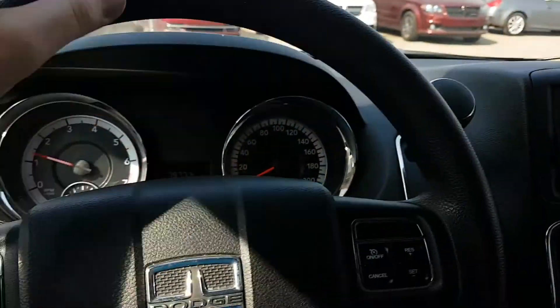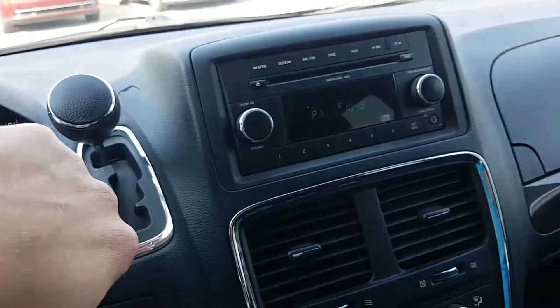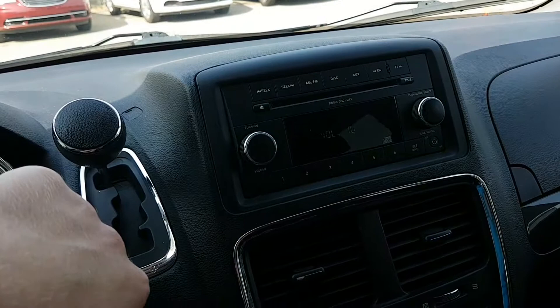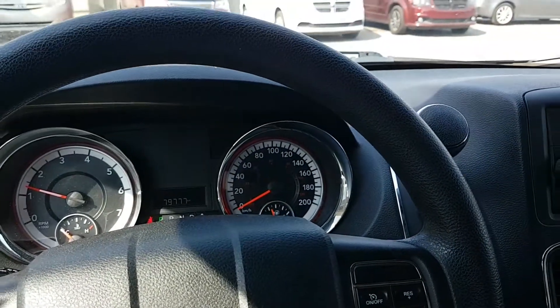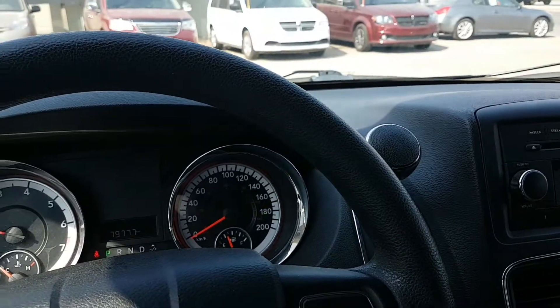It does have steering wheel mounted audio controls, and you can see them affecting the volume. If you're looking for a good low mileage van for under ten grand, this should be one of your first stops.